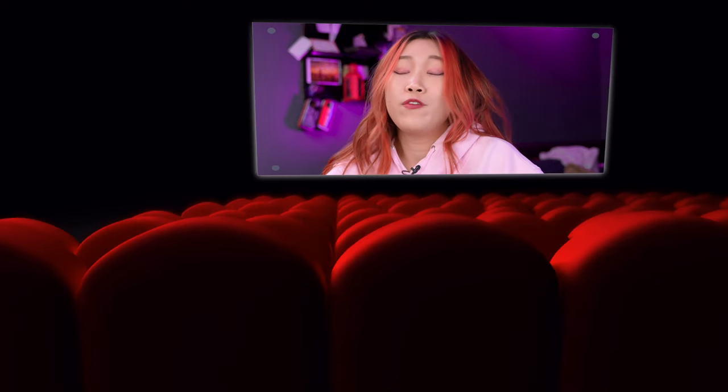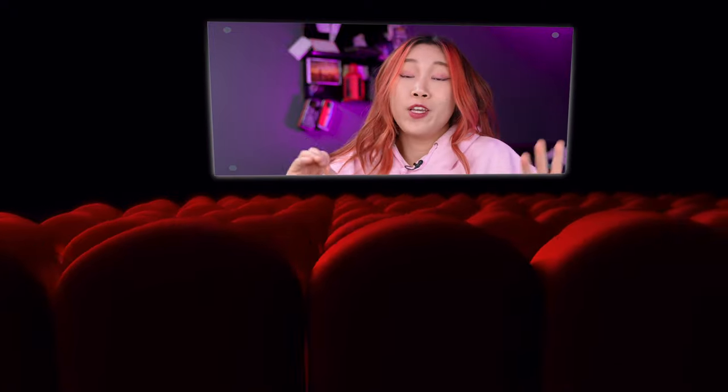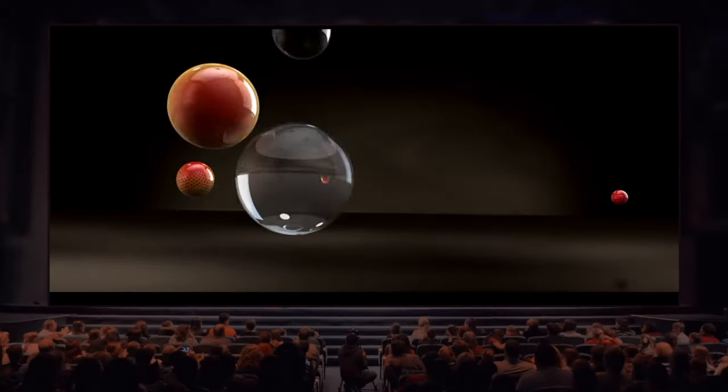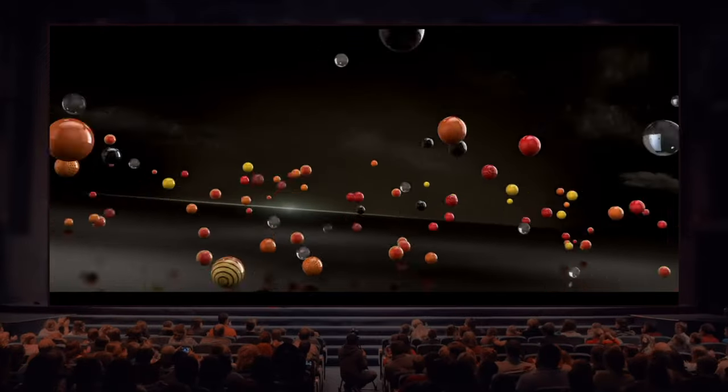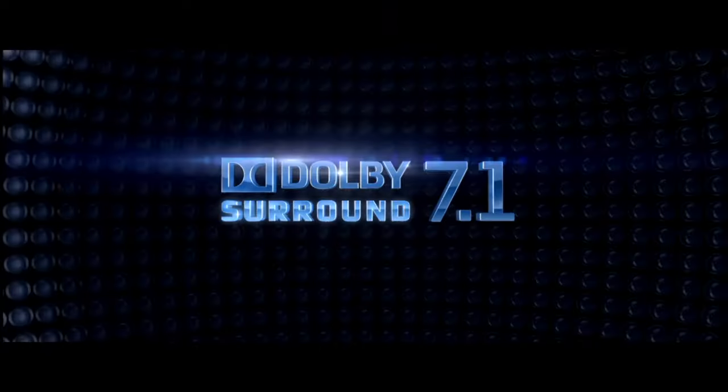So what exactly is Spatial Audio? You know when you're in the theatres and you have that all-around-you soundtrack playing just before the movie begins, where sound comes from the right, from the back, from the left, from the front, from the top even? Spatial Audio is exactly that — it's that immersive surround sound experience.